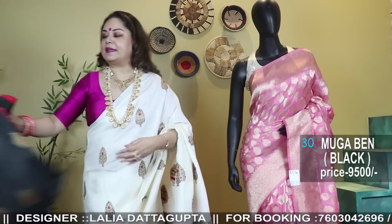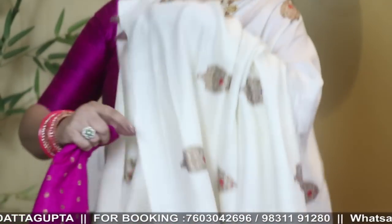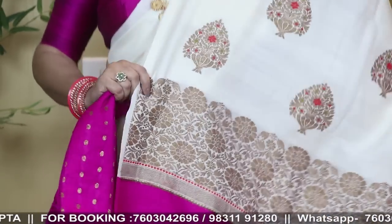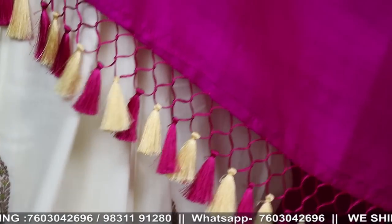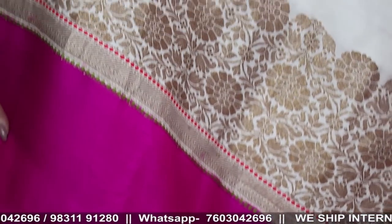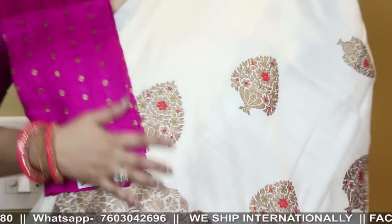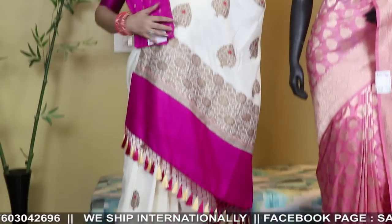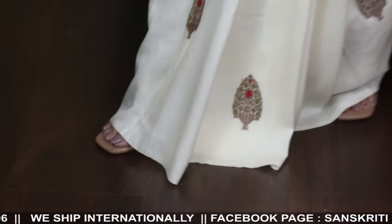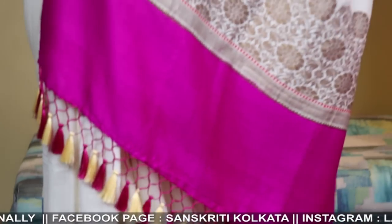My color combination is also available — white with rani. Price: 9,500. Pure munga handloom saree, borderless, Meena bhoota, and woven blouse.